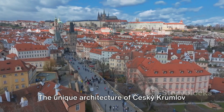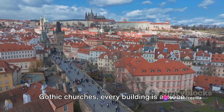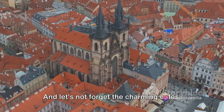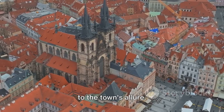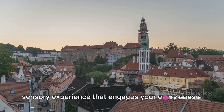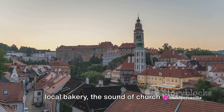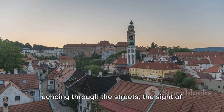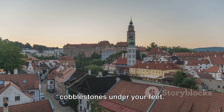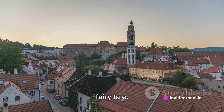The unique architecture of Tzeski Krumlov is a visual feast. From the colorful Baroque houses to the Gothic churches, every building is a piece of art. And let's not forget the charming cafes, quaint shops and art galleries that add to the town's allure. Tzeski Krumlov is not just a town, it's a sensory experience — the smell of fresh bread from the local bakery, the sound of church bells echoing through the streets, the sight of a sunset over the castle, and the feel of cobblestones under your feet. Tzeski Krumlov, a picturesque town that seems to have jumped straight out of a fairy tale.